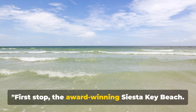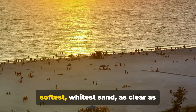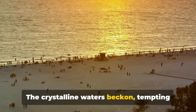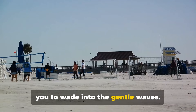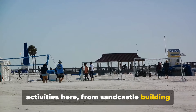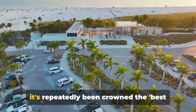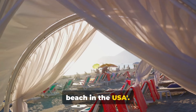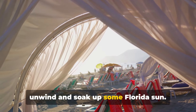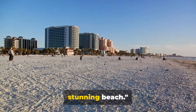First stop: the award-winning Siesta Key Beach. Imagine sinking your toes into the softest, whitest sand, as clear as powdered sugar. The crystalline waters beckon, tempting you to wade into the gentle waves. There's no shortage of recreational activities here, from sandcastle building to beach volleyball. This beach has repeatedly been crowned the best beach in the USA — the perfect slice of paradise to unwind and soak up some Florida sun. A trip to Siesta Key wouldn't be complete without a visit to this stunning beach.